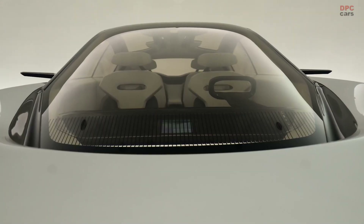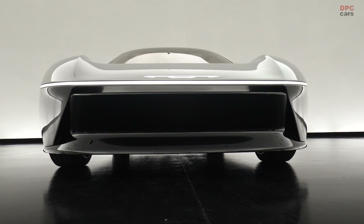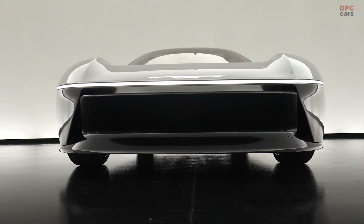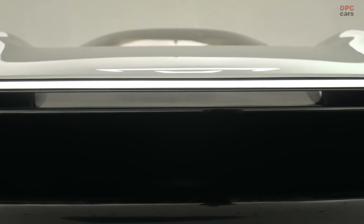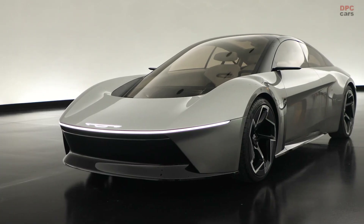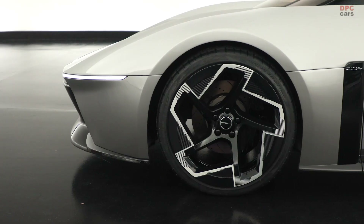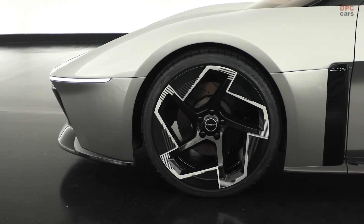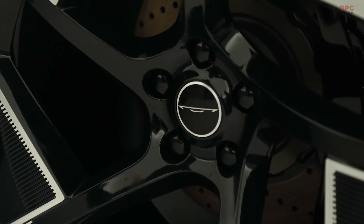In a bold stride towards the future of automotive design and technology, Chrysler has turned the page from its storied Airflow concept to introduce the Halcyon, an all-electric concept vehicle that redefines the relationship between driver and car. The Halcyon is not merely a successor to the Airflow — it is a leap into the next era of electric mobility, emphasizing connectivity, automation, and design innovation.